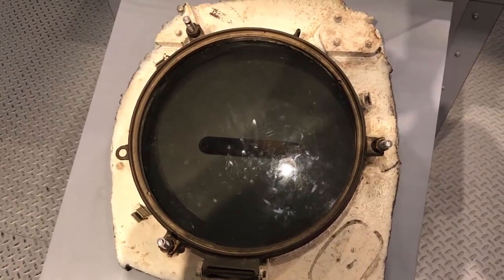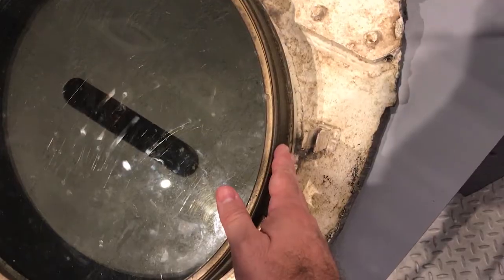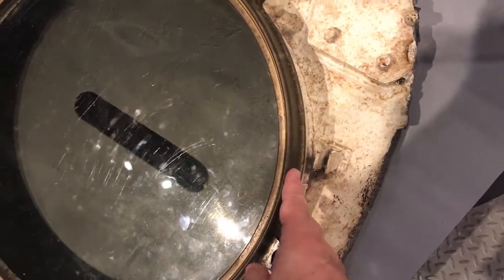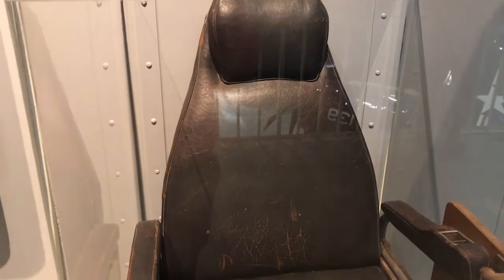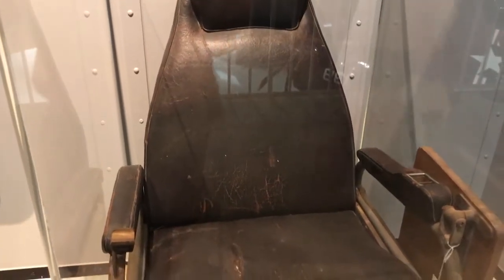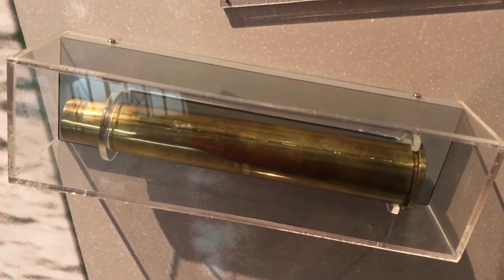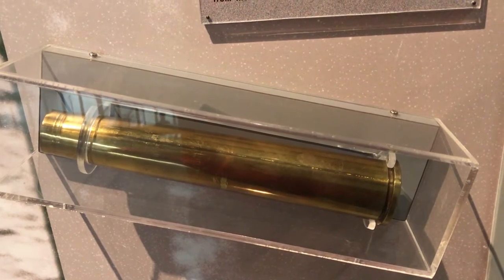This is the only porthole to survive the scrapping of the Enterprise in 1958. And this is a ready room chair — I don't want you touching this one though. And this casing is all that remains from one of the last shells fired from the forward gun mount aboard the Enterprise.